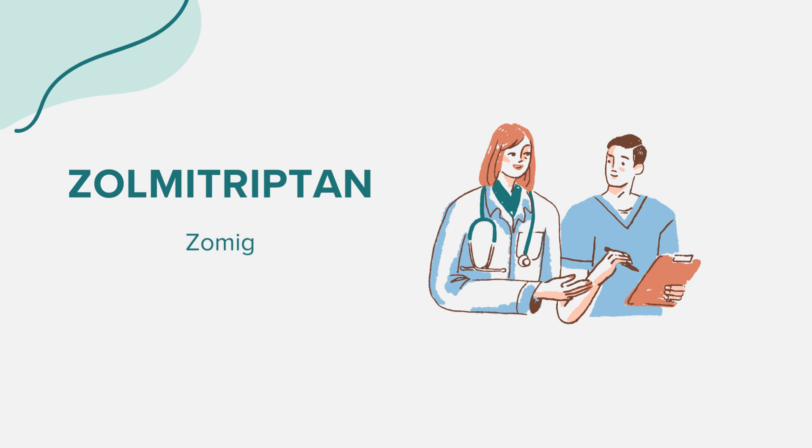Like all medications, Zomig can have side effects. Some individuals might experience sensations of tingling or numbness, drowsiness, or dizziness. Serious side effects include blue fingers/toes/nails, cold hands/feet, hearing changes, mental/mood changes, and unexplained weight loss. If you experience any of these symptoms or any other unusual symptoms, it's crucial to consult your doctor immediately.